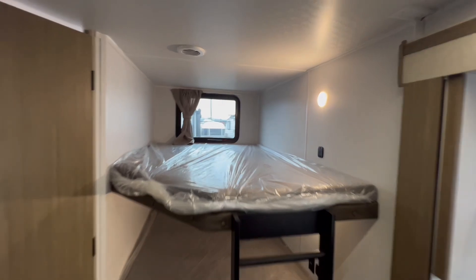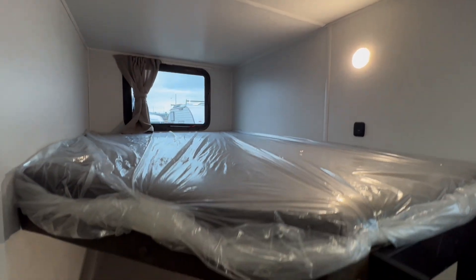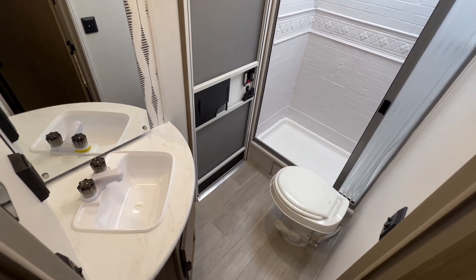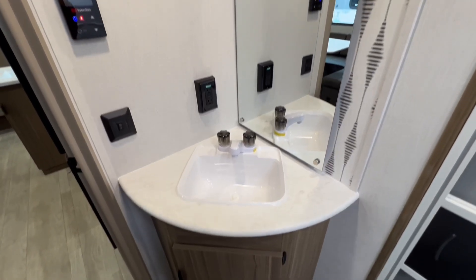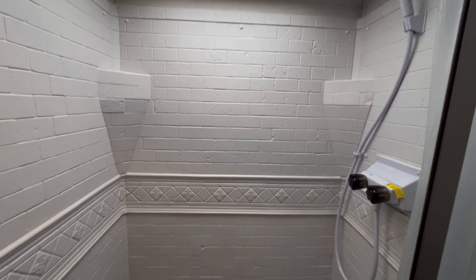At the rear, you'll find double-sized bunks, perfect for family or guests. And with a private rear bathroom featuring a tall shower, convenience is just steps away, no matter if you're inside or stepping in from outside through the second entry door.